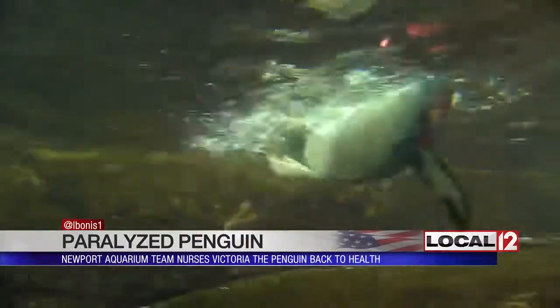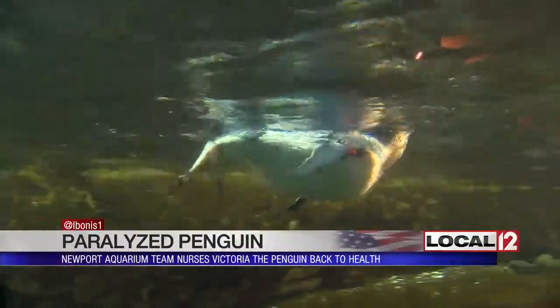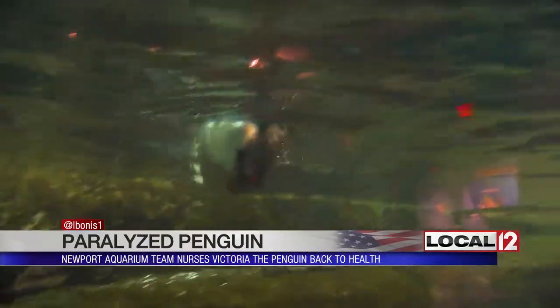This is Victoria now. What she's doing right now — swimming in the pool — that's how they treated it. A few nerve blocks got Victoria swimming again. She swims all day, every day.